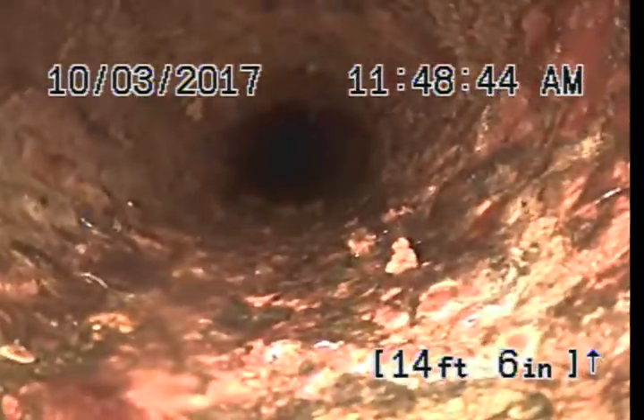Now we are in the main sewer line. We are going to cast iron.